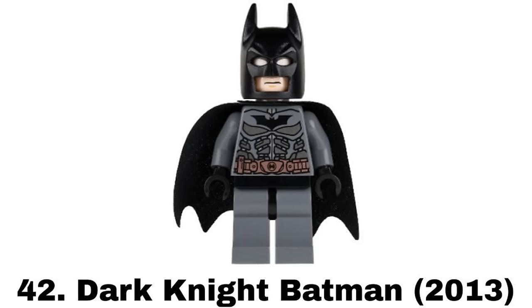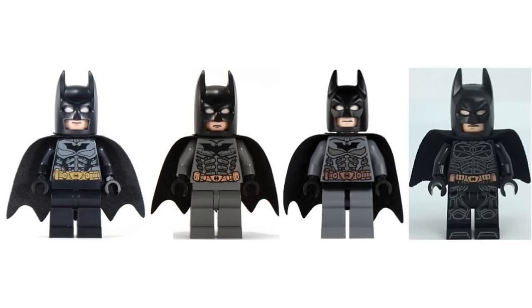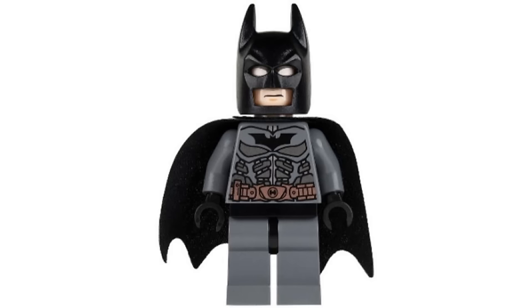Number 42 is Dark Knight Batman from the Bat vs Bane Tumbler Chase in 2013. They've done this suit other times and this is an okay version of it. But there have been better and worse figures of this suit and this one just doesn't stand out much.